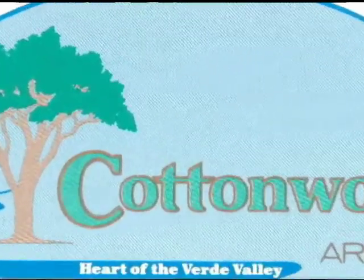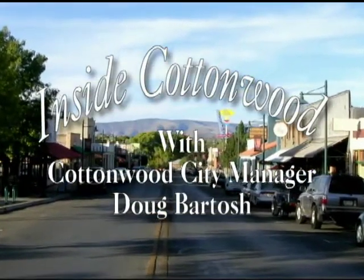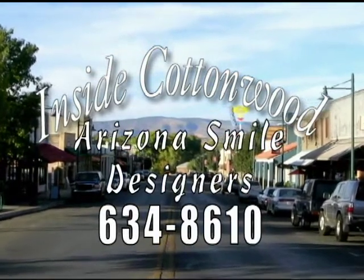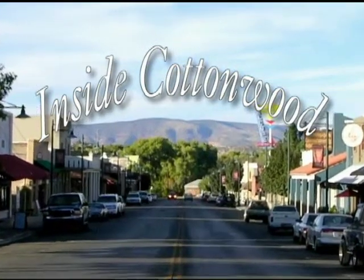Yavapai Broadcasting and the City of Cottonwood proudly present Inside Cottonwood, an inside look at the decisions and issues of the City of Cottonwood, brought to you by Arizona Smile Designers. Here's Cottonwood City Manager Doug Bartosh. Hello and welcome to Inside Cottonwood. I'm your host Doug Bartosh, and I'm here today with a couple of special guests: Steve Estes, who's the Outreach Coordinator for the Verde Valley Land Preservation Institute, and John Neville from Sustainable Arizona. They're here to talk about a new program called One for the Verde. Who wants to kick it off?